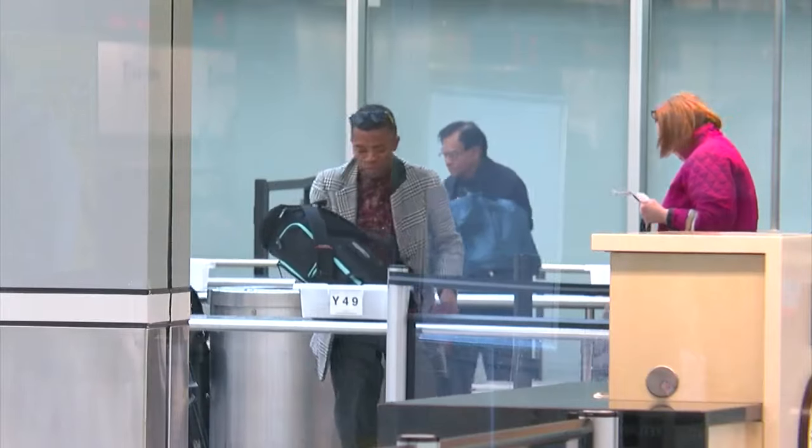Molly Rosenblatt is live at the airport. The new north security checkpoint right behind her partially opened for the very first time early this morning. The smaller checkpoints you see when you walk right into the airport will be closing this week. The TSA says it's all part of an effort to make travel more convenient and faster for flyers.